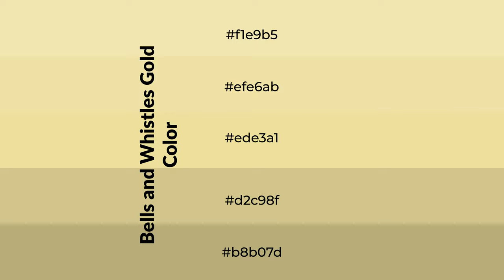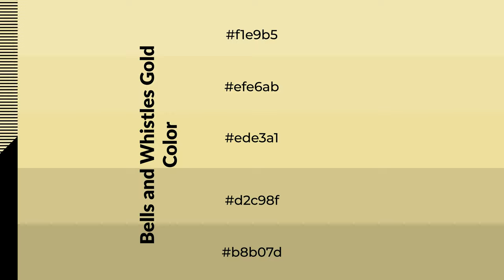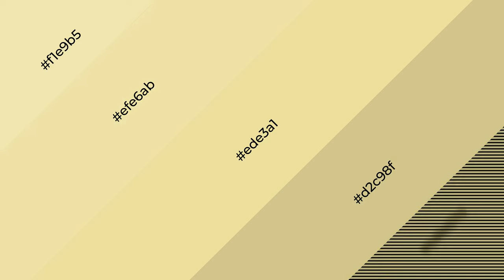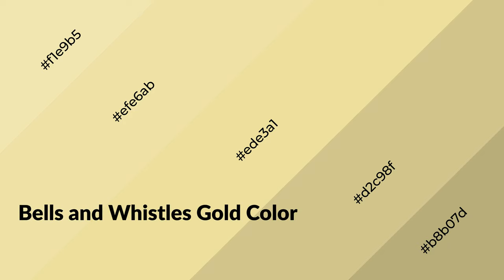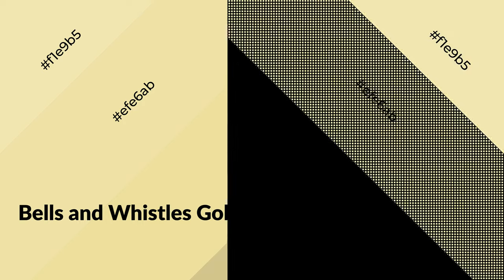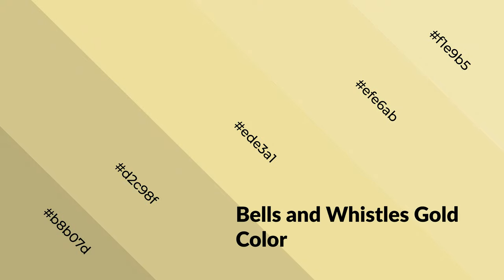To generate shades of a color, we add black to the color. It is used in patterns, 3D effects, and layers. Shades create depth and drama. Bells and Whistles Gold is a warm color and it emits cozier and active emotions. Warm colors are symbols of warmth, fire, heat, and sunshine. It also evokes joy, passion, love, and even anger. You can see them used in restaurants and gyms.